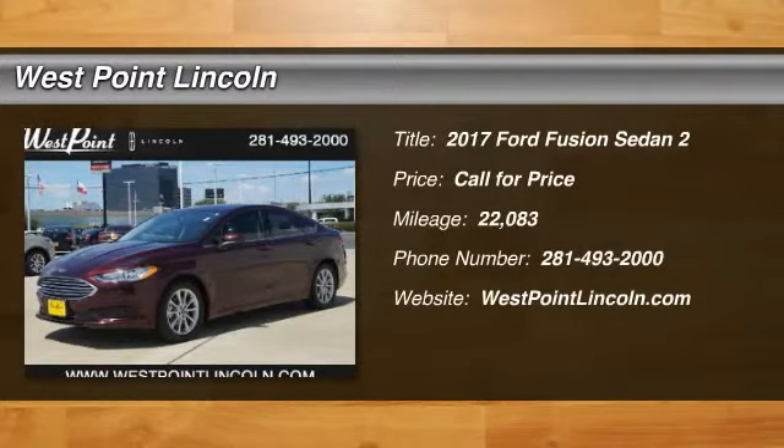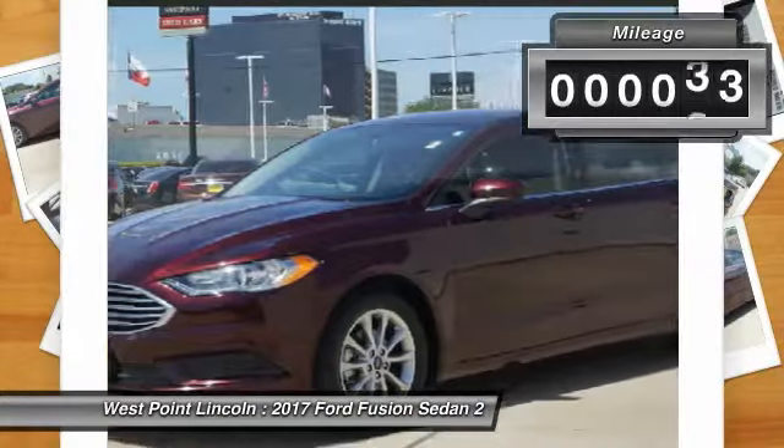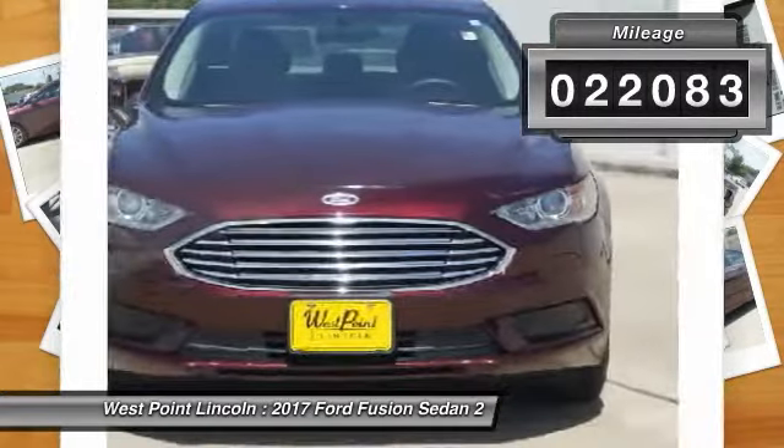Stop by and take a look at the 2017 Fusion. You can have both impressive power and great economy in a Fusion. This vehicle has less than 25,000 miles.